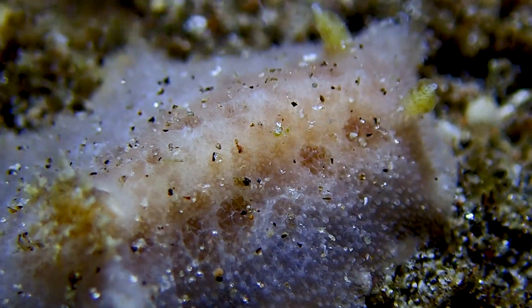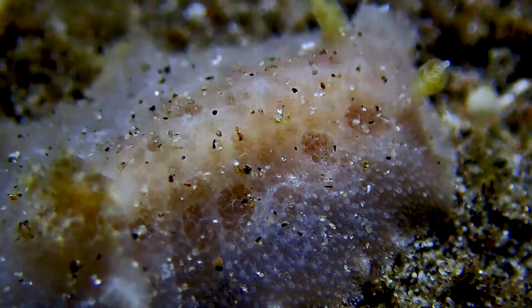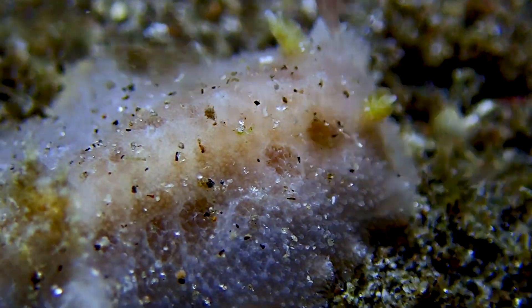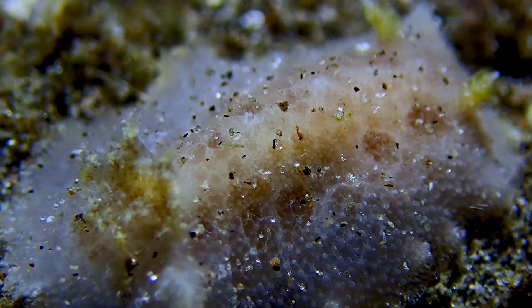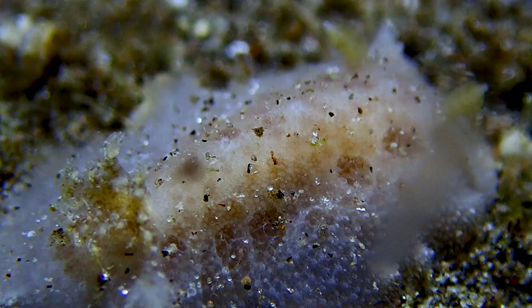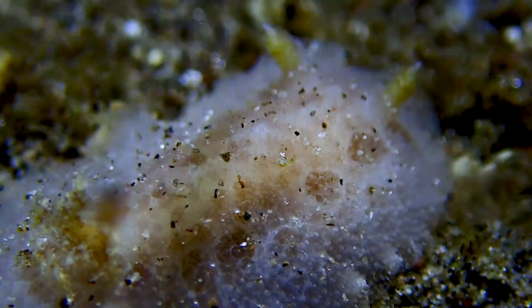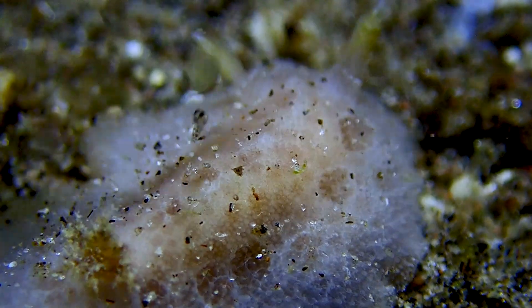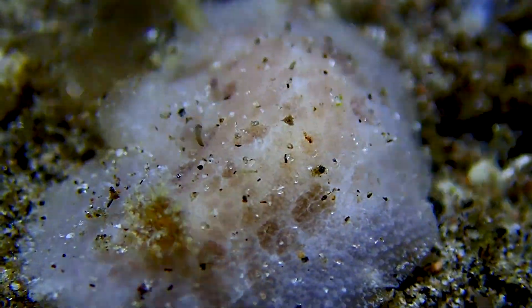This little grey-white nudie was pretty cryptic on its own — it blended in perfectly with the sand. I think if it wasn't moving we probably wouldn't have seen it. It wasn't too small as far as nudies go, maybe an inch long, but it had a really awesome pattern and of course I had to film it.